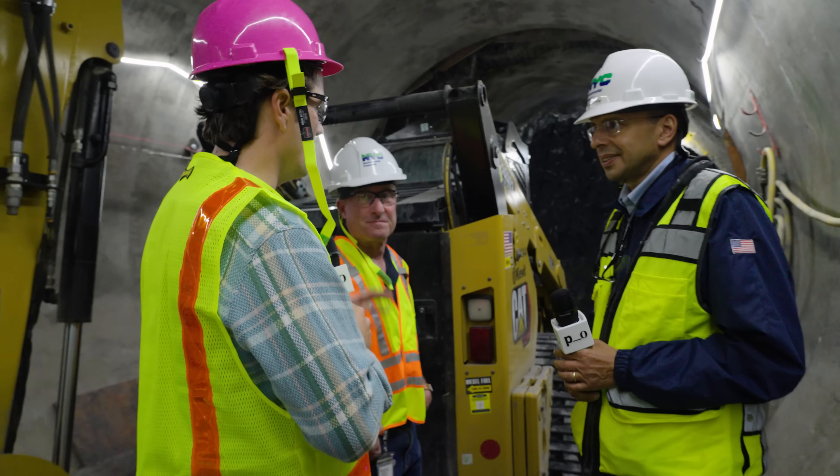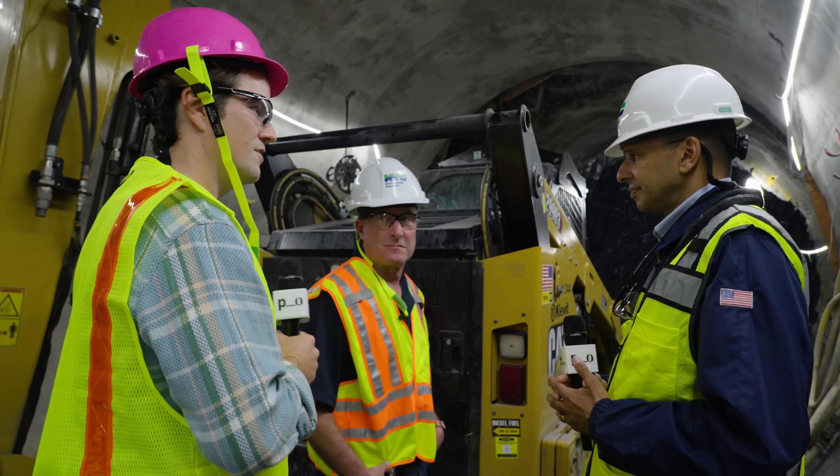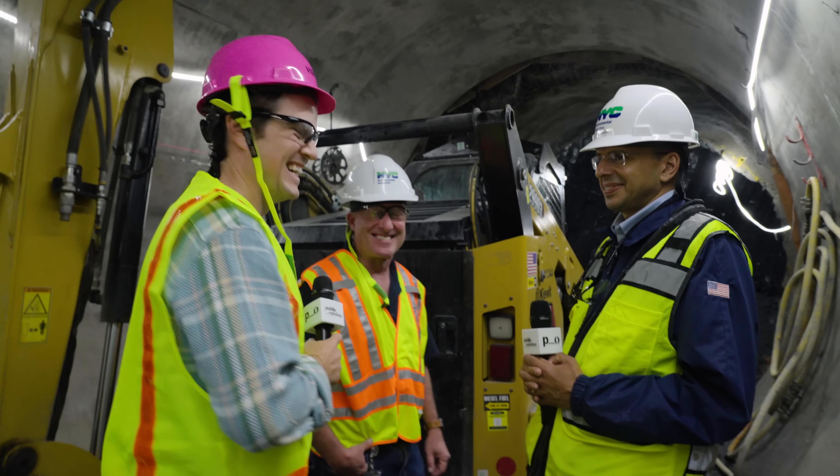The flawed old part of the tunnel just gets sealed off — decommissioned. It becomes history.